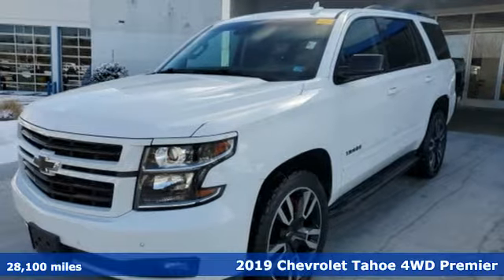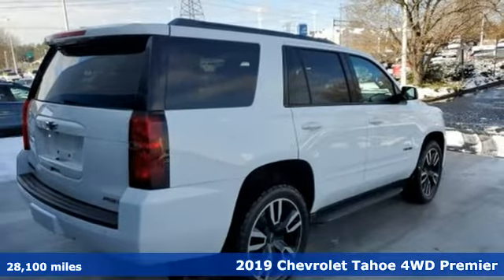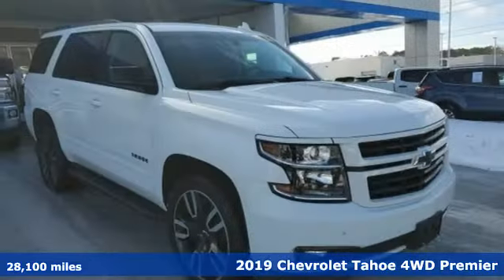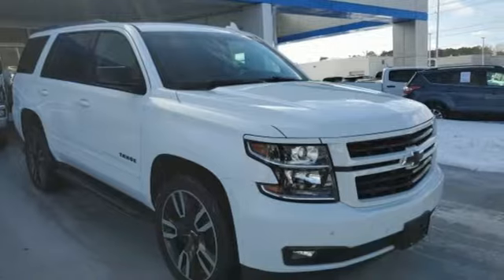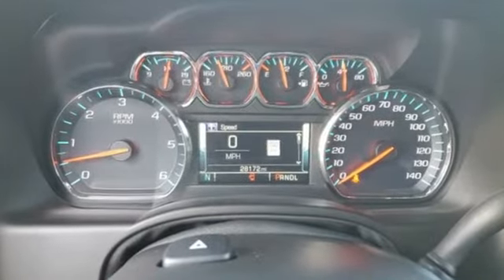Here's a 2019 Chevrolet Tahoe. Providing you with a bounty of big-time capability, it's quite simply the do-it-all full-size SUV that accomplishes everything. It's equipped for all your driving needs and wants.